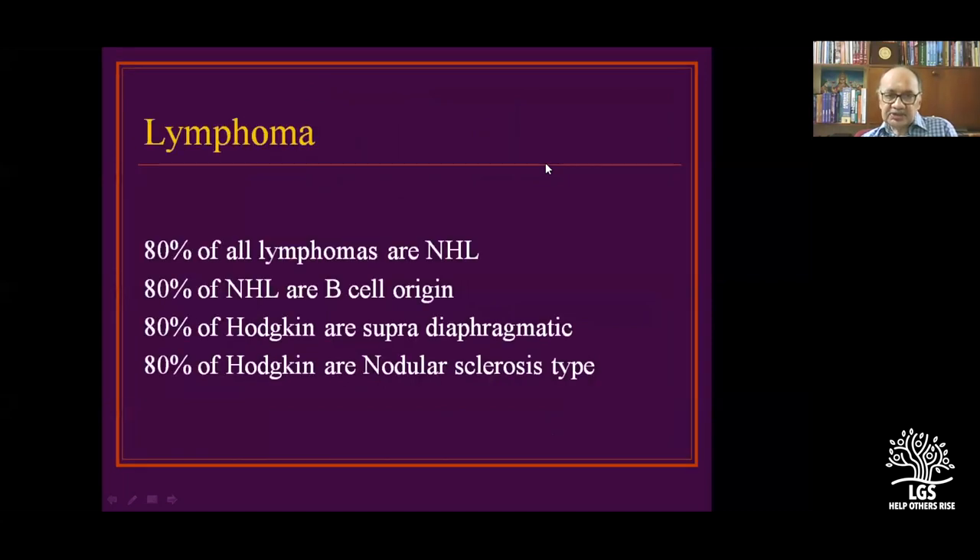Very interesting aspects of lymphoma: 80% of all lymphomas are non-Hodgkin's lymphomas. Hodgkin's lymphoma is predominantly in the chest and neck. Of non-Hodgkin's lymphomas, 80% are predominantly B-cell.